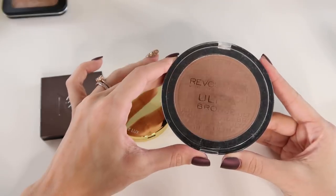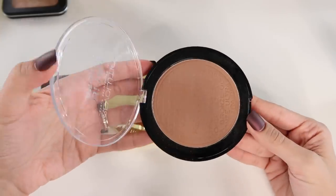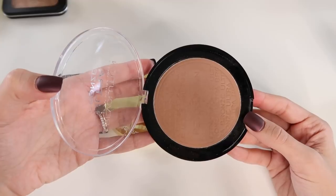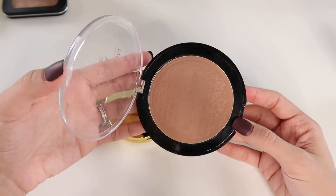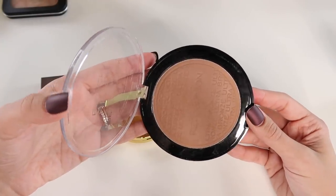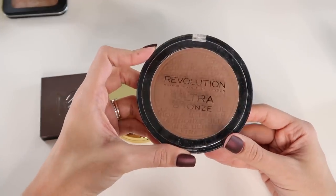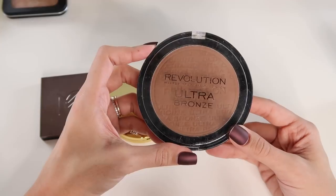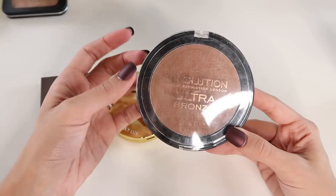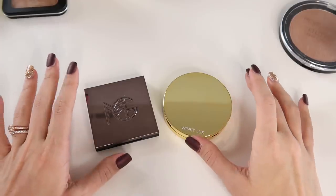I'm thinking I might declutter my Makeup Revolution Ultra Bronze. It's a really nice bronzer — nothing wrong with it, and super affordable at around $8. But the packaging is massive, it takes up so much space, and I never want to keep it in my everyday drawer. Now that I have the Maybelline one as a drugstore alternative, I don't think I need to hold on to this. Just know it's a nice bronzer that blends and wears well.